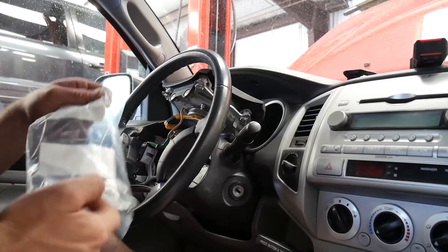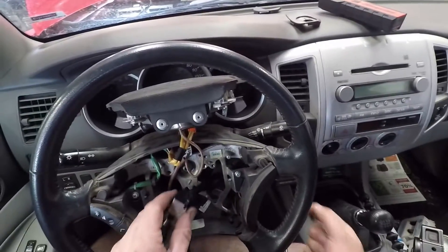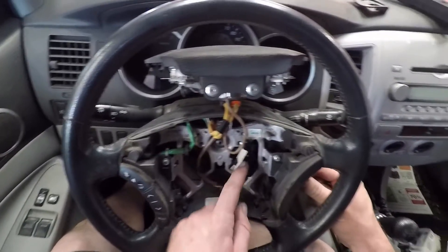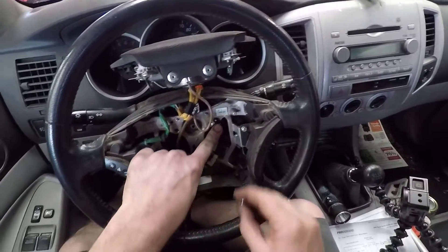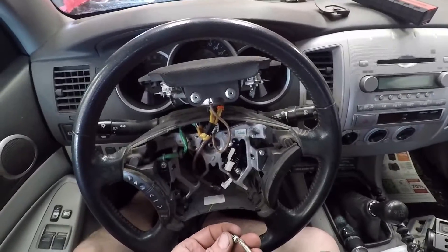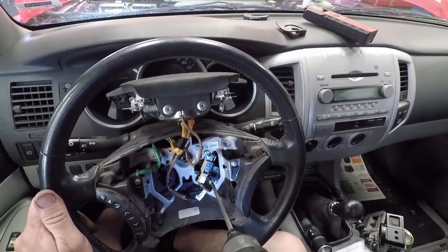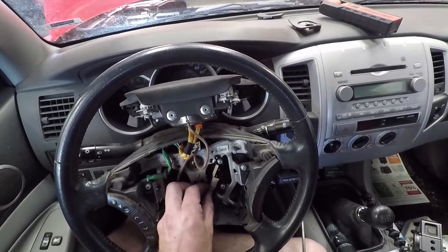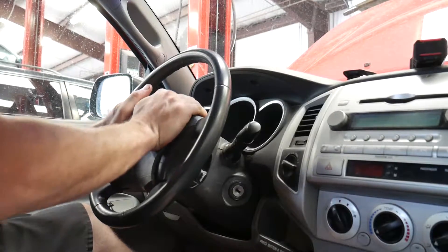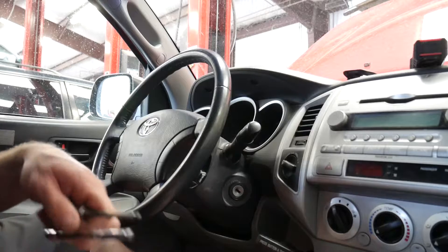Old switch is out and I've got a new one from Toyota. The button feels a whole lot better. When you put this switch in, there are a couple of lineup tabs — before you put the screw in, make sure it's lined up and clocked in the right position. Then put the two screws back in, plug it in, and reinstall the airbag — just wiggle it until it snaps into place — then tighten up those two screws we loosened earlier.